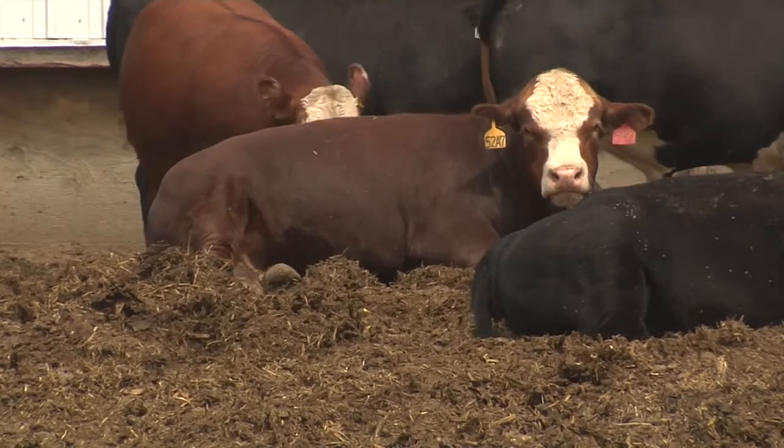Our topic today is heat stress, and these cattle are not in heat stress. It's a beautiful day — it's like 70 degrees, humidity is not real high. So this is a very comfortable day. It's comfortable for people and it's comfortable for cattle.